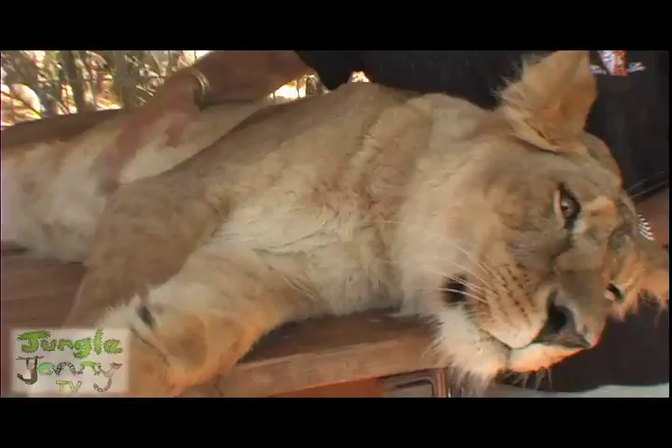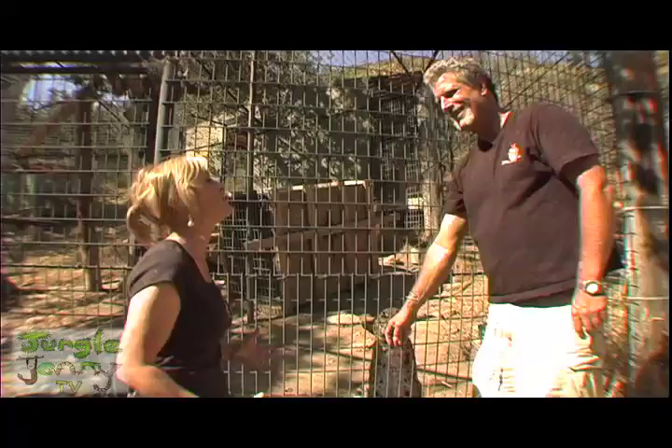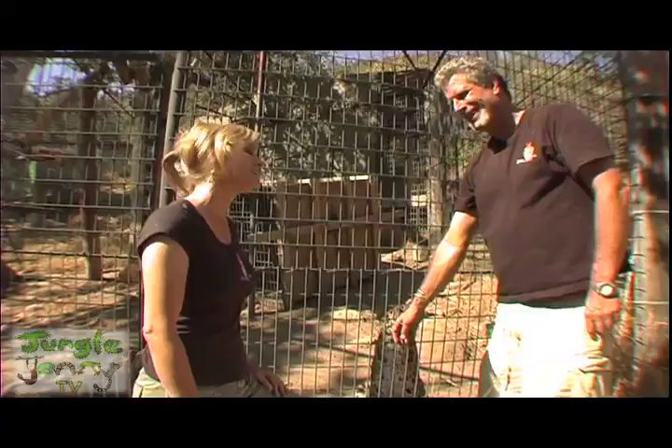Dale, I just want to thank you for having me out today. This has been so awesome. I'm so excited and so happy. Thanks so much — we're happy to have you here. Cats were too. Jungle Jenny in the jungle.